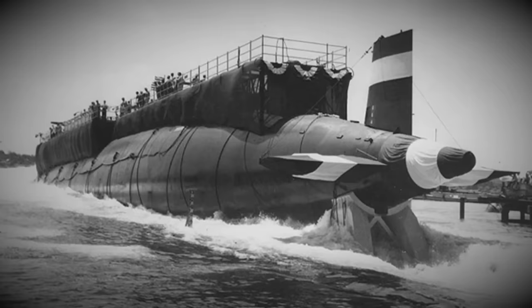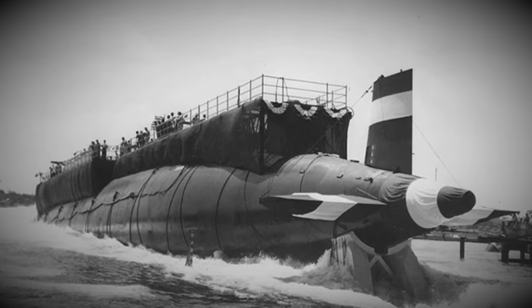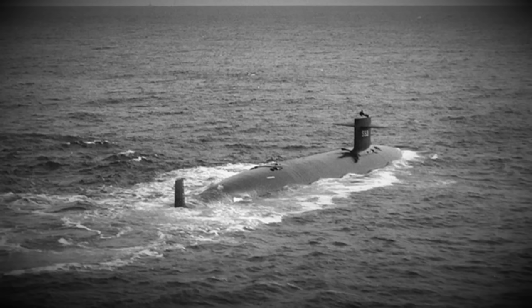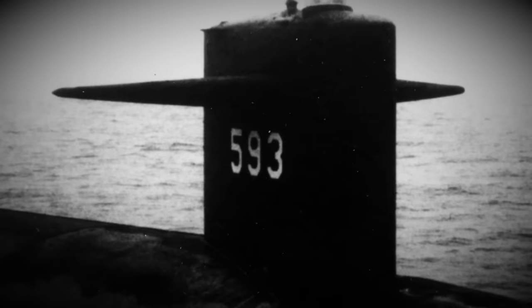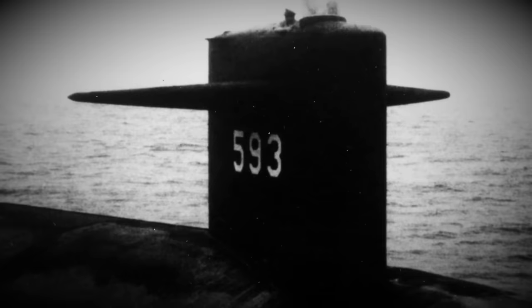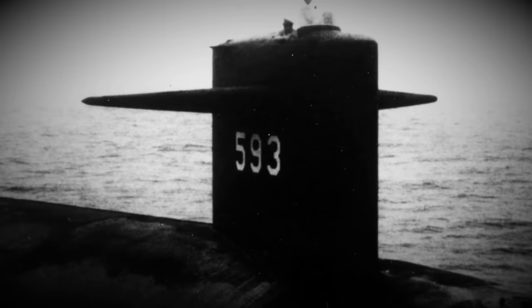Following her commissioning, she would undergo extensive sea trials. As is common with a first-in-class vessel, she was taken back to Portsmouth on 16 July 1962 for a scheduled six-month post-shakedown availability to examine systems and make repairs and corrections. It overran — not particularly unheard of — running into nine months. She was eventually recertified and undocked on 8 April 1963. After recertifying, she would be required to undertake a number of dive trials, beginning a day later on 9 April 1963.